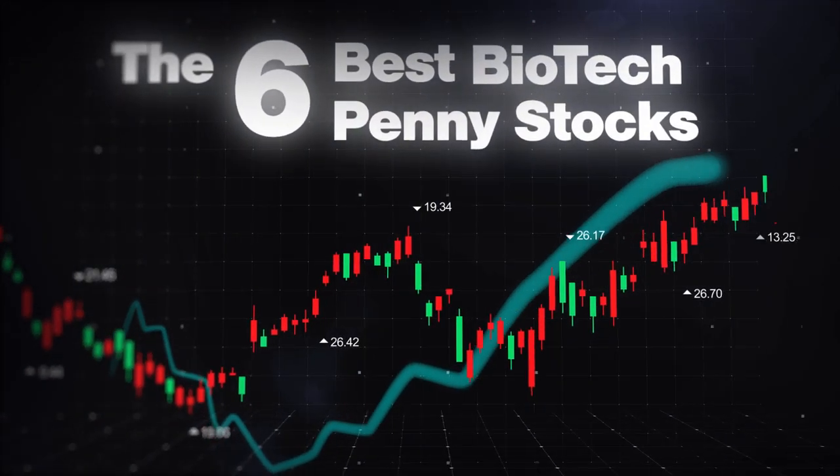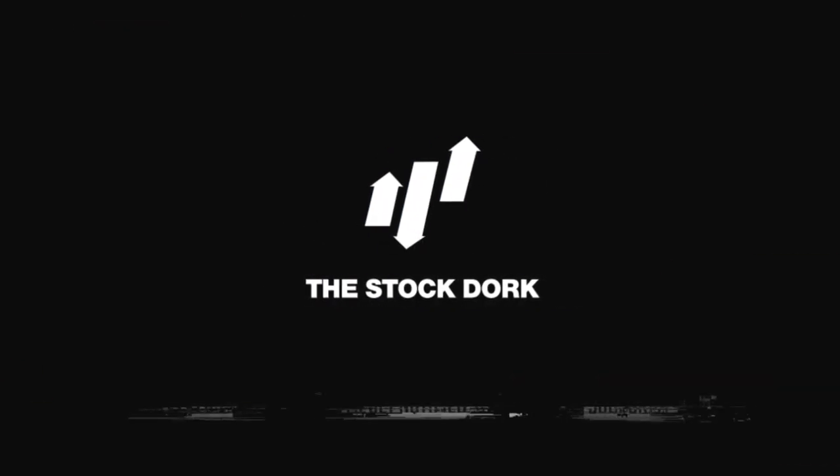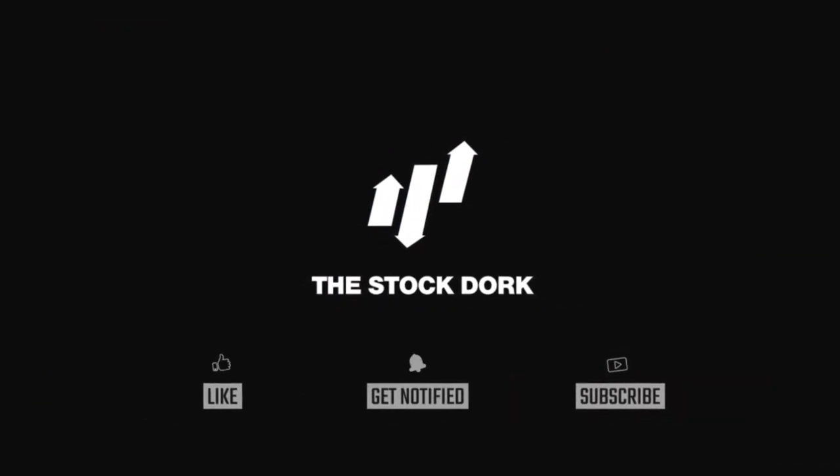These videos take a lot of time to produce, so if you enjoyed it, please make sure to like, subscribe, and share with a friend to help us grow.